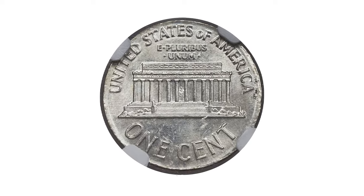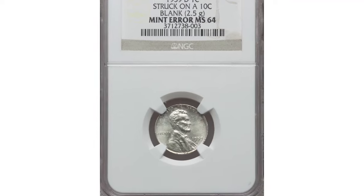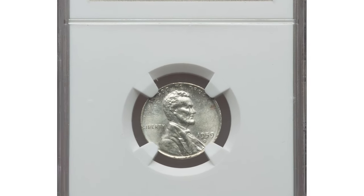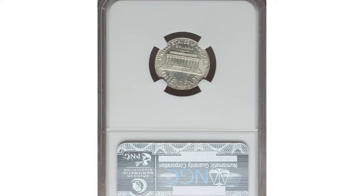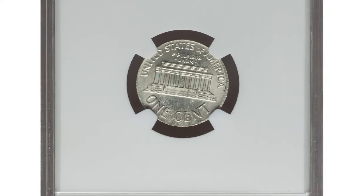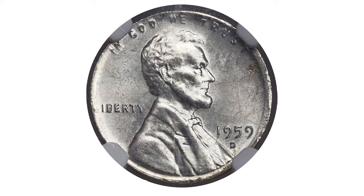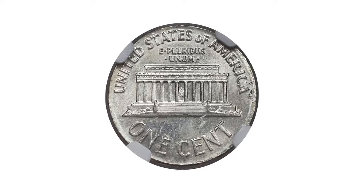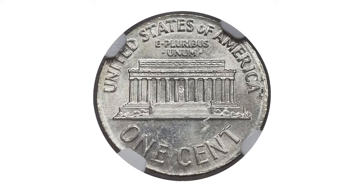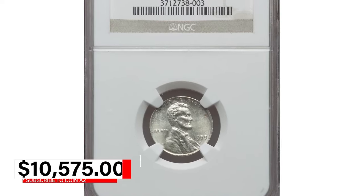This pearl-white off-metal error is both lustrous and well-preserved, struck in line with the collar at 3 o'clock with broad reeds near that area and very narrow reeds opposite at 9 o'clock. The left-side legend, especially 'In God We Trust,' exhibits stretching towards the reeds. The portrait and memorial are sharply struck. It was sold for $10,575 at Heritage auctions.